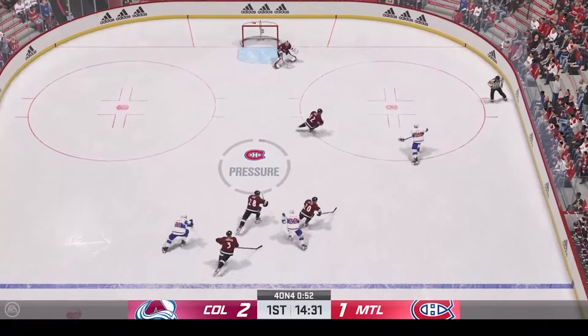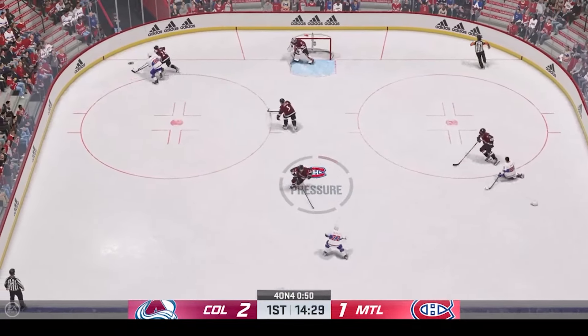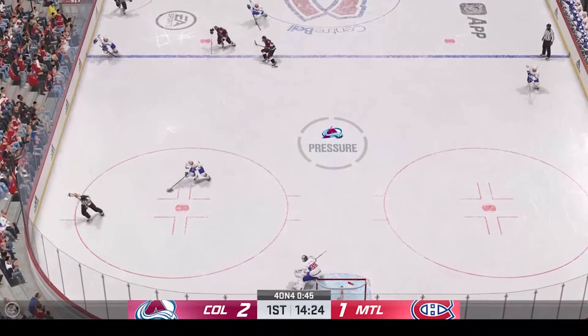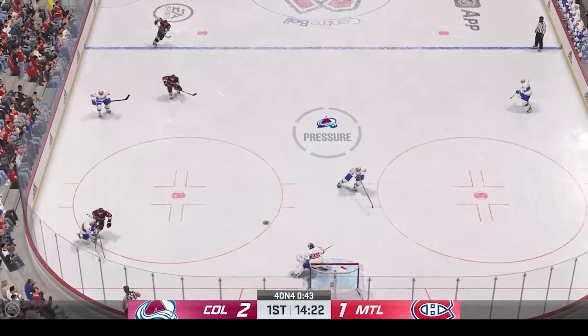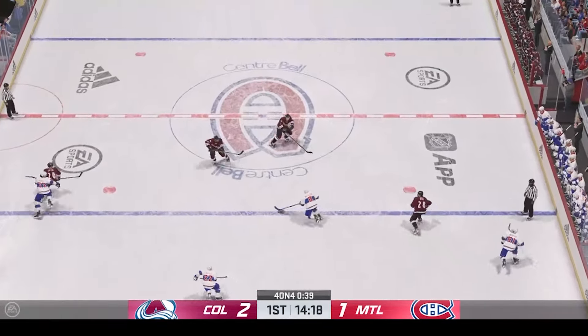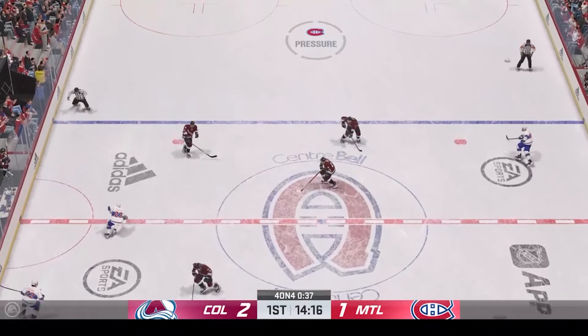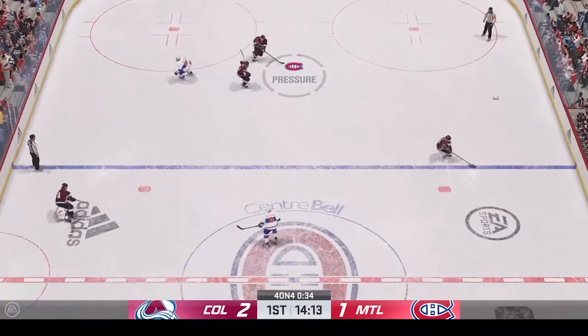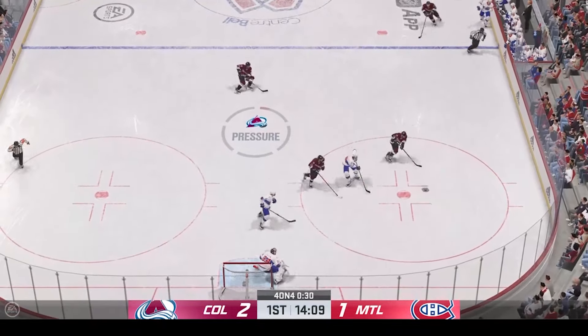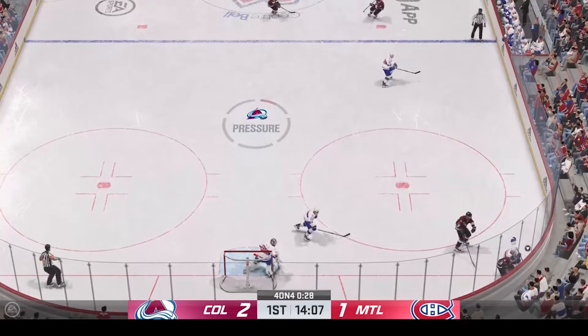He caught him in the open ice. In order to dictate the tempo of the game right at the onset, you want to make your opponent think and hear you coming — and that's what he does with that first hit. Quick feed to Caulfield — look at that hit, maybe try to wear down the opponents here. Smart heads-up play to poke that one away.